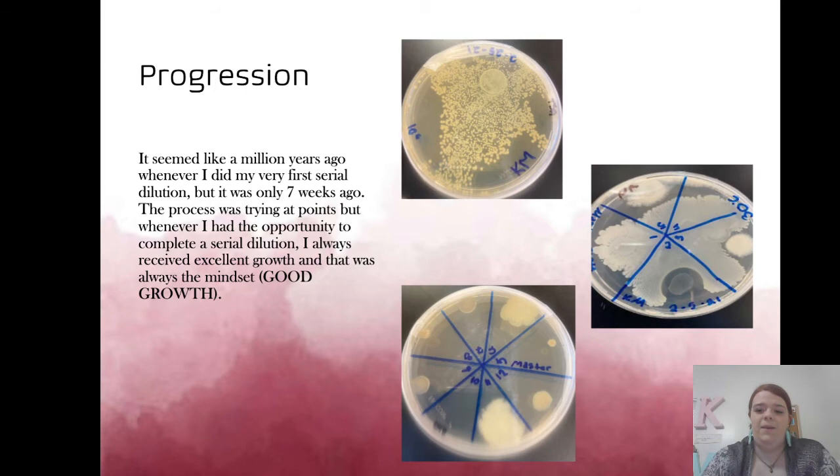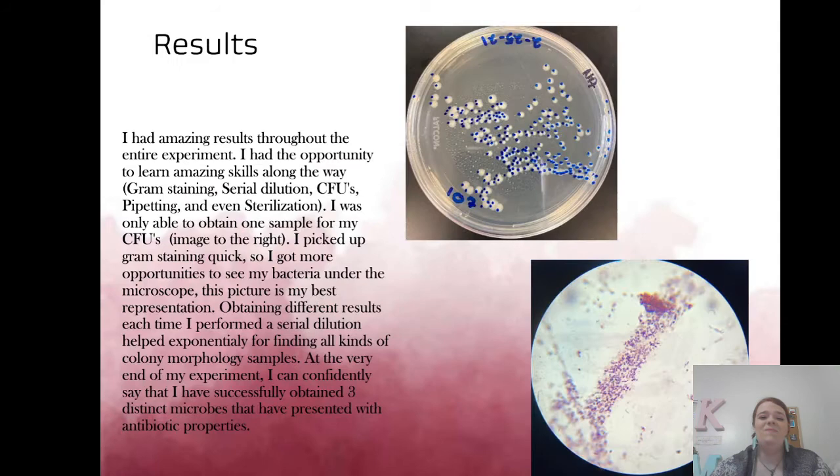For my progression, I have three pictures from different time periods. The one with antibiotic properties was from my second serial dilution, which was exciting. The next shows tiny colonies and one large one, and the third is my final master plate — one of the biggest I received. Within seven weeks I had amazing growth, though one PDA agar plate had nothing on it the entire time.